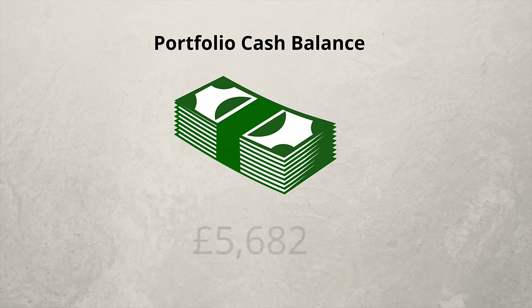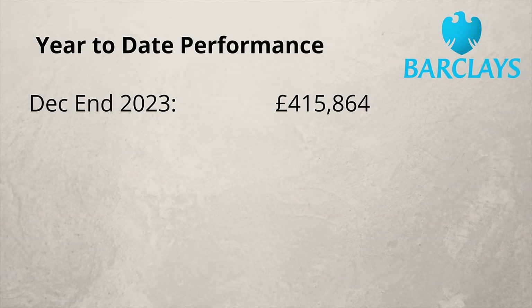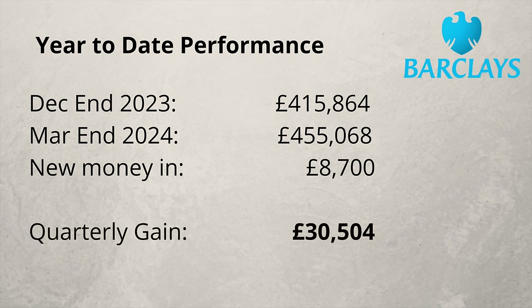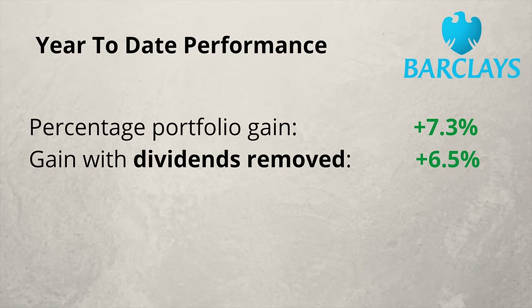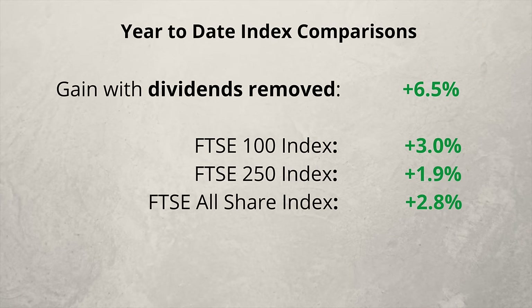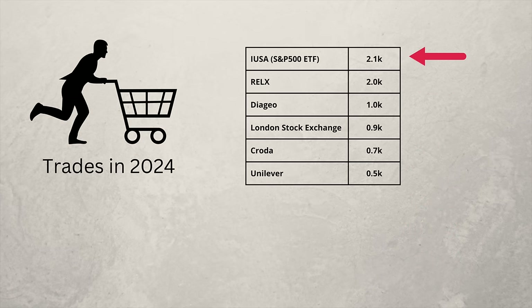Cash in the portfolio currently stands at £5,682. Now for the portfolio performance this year. At the end of 2023, the portfolio stood at £415,000. At the end of March 2024, the portfolio stands at £455,000. £8,700 of new money has gone in, giving me a net gain in value of £30,000 for the first three months of this year — that's a 7.3% gain. Stripping out dividends received so far this year, the net gain is 6.5% for the first quarter of 2024. The portfolio has outperformed the FTSE 100, 250, and the FTSE All Share Index, but performed less well against the S&P 500 and All World Index. I'm now putting more into the S&P 500 than any other share, and will continue to do so going forward.